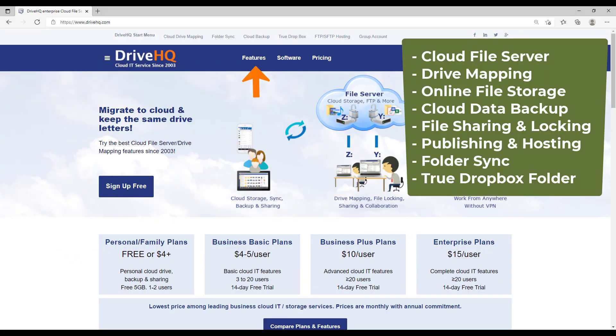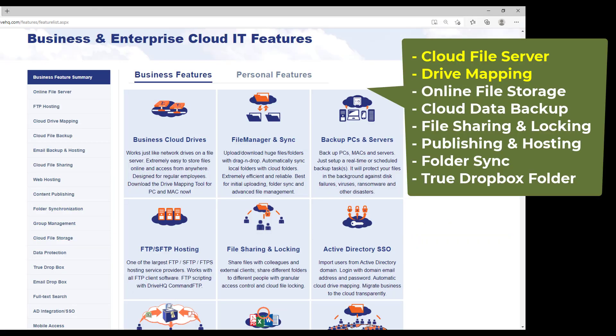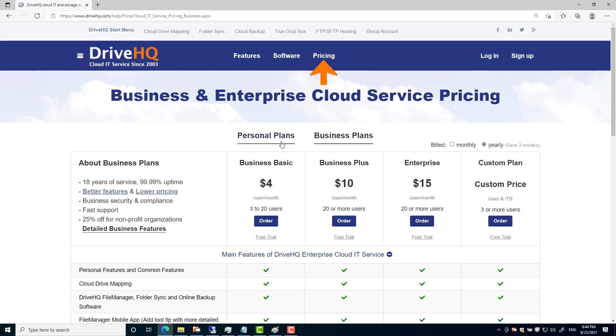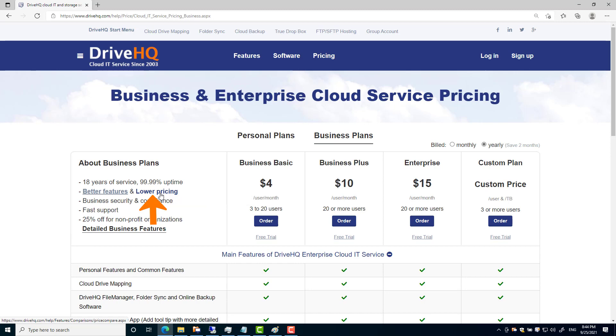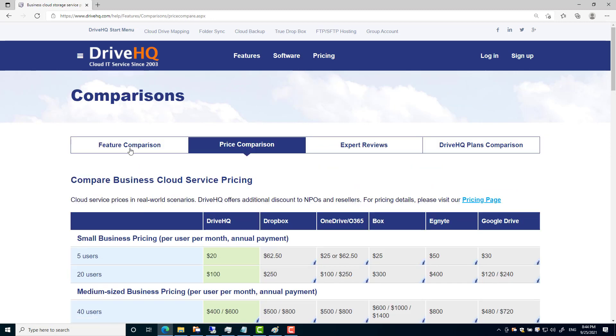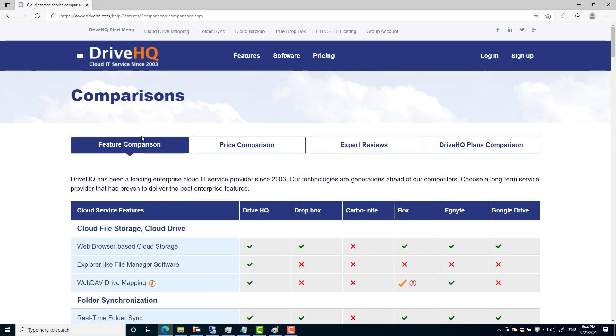DriveHQ is a leading business cloud IT service provider offering very broad features. DriveHQ has service plans optimized for businesses of different sizes and personal users. We will talk about the service pricing and compare it with other competing services.